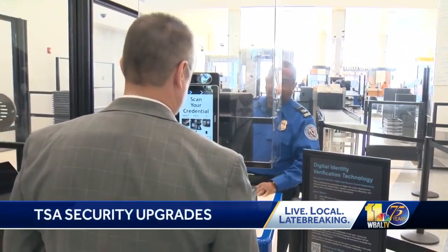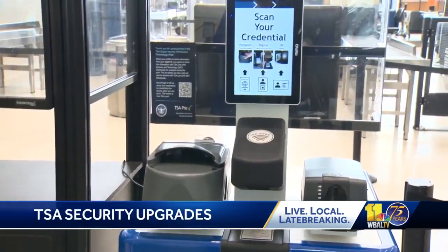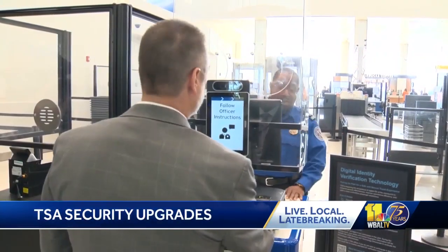Please place your ID into the reader for me, please. Okay, you can take your ID.